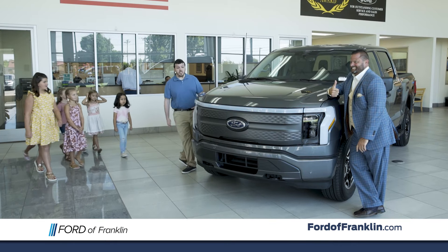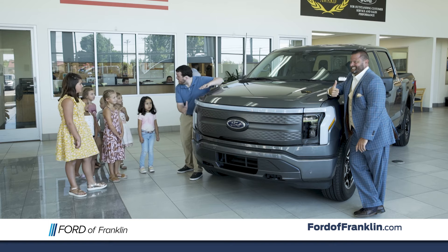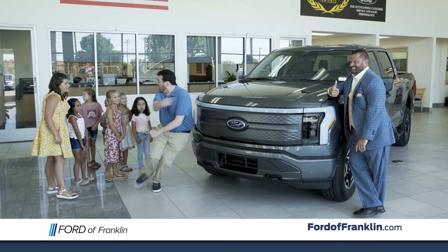Here is the all-new 2022 Ford Lightning. You can feel the electricity. I know, there's more, though. Come on.